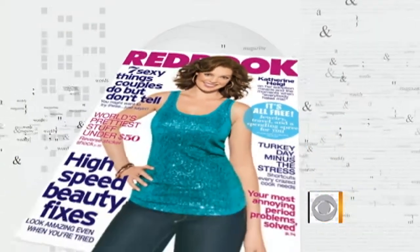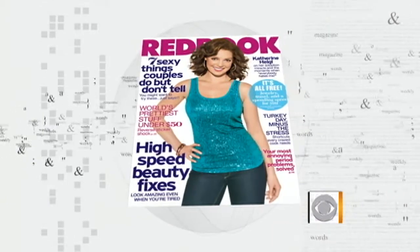You don't have to go to a doctor to help you look and feel younger these days. Here with some surprising and easy ways to keep that youthful glow is Red Book Magazine's beauty director, Cheryl Kramer-Kay. Thank you.